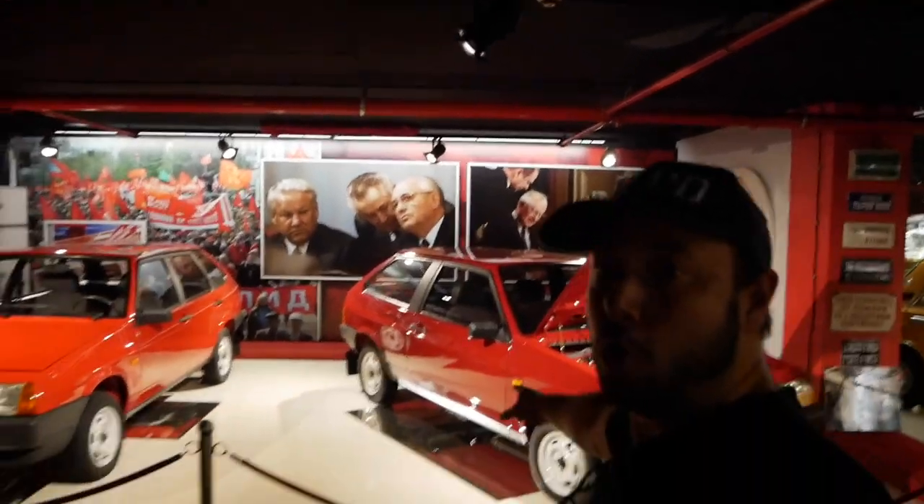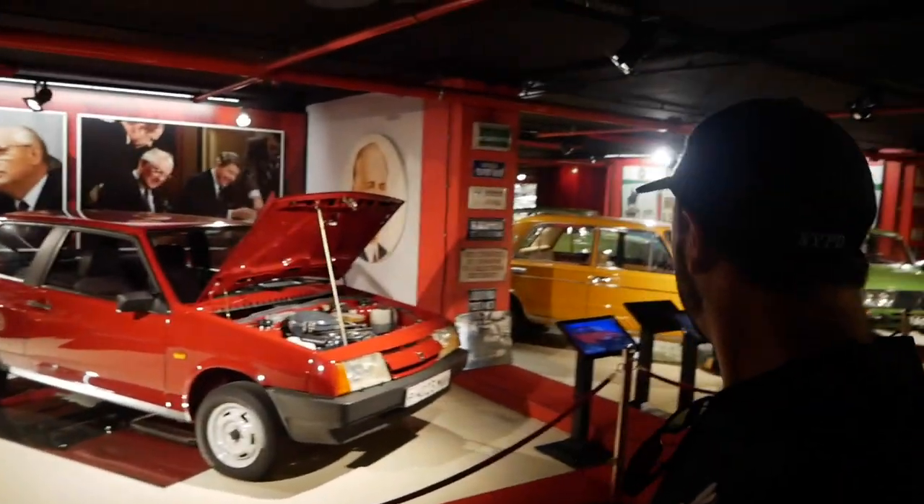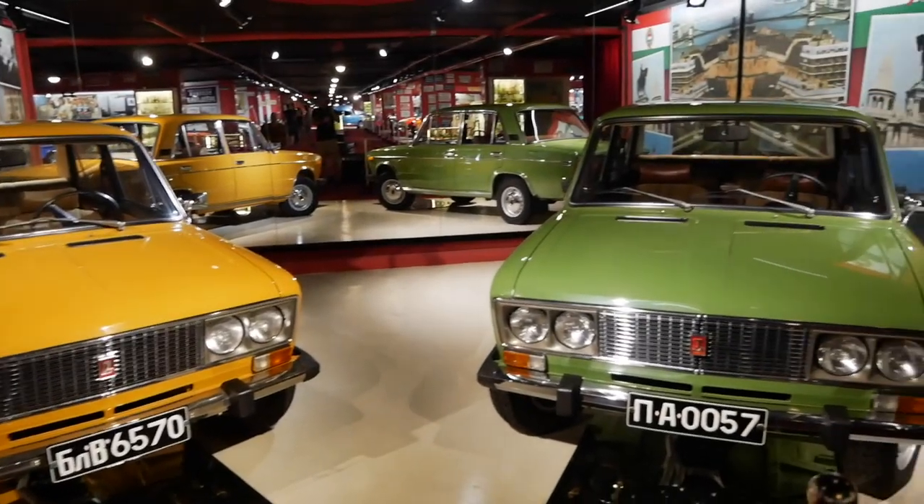So these are the more modern Ladas, and right there we have the more classic ones. Around us we have some more classic Soviet cars.